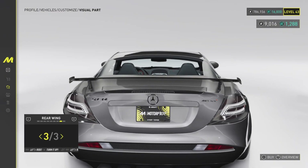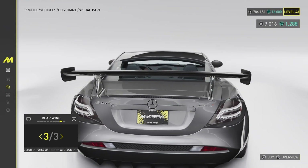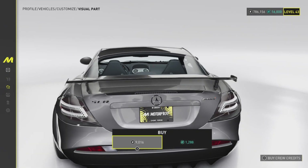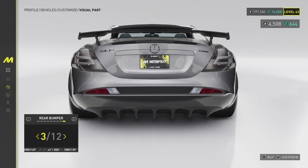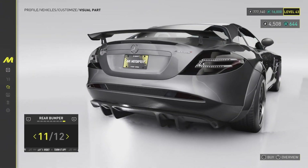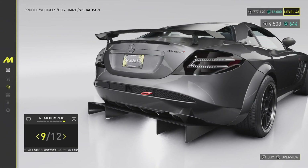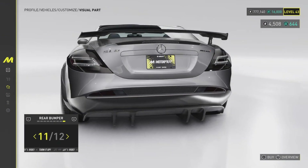Rear fenders we'll grab as well. Three rear wings — here we go, this is what I'm talking about. Should I get the big one or the smaller one? I'll go with the smaller one — let's switch it up. We also have 12 rear bumpers and these are actually very nice.